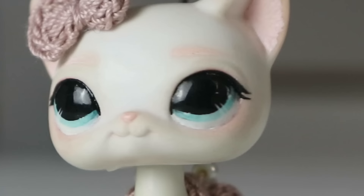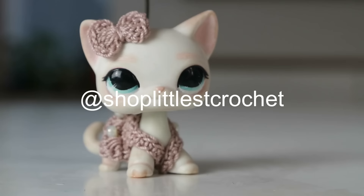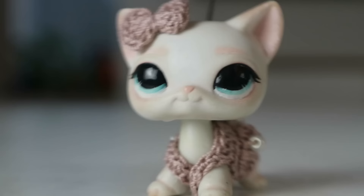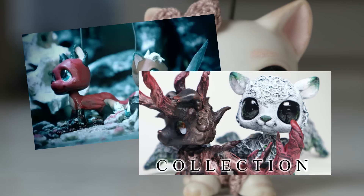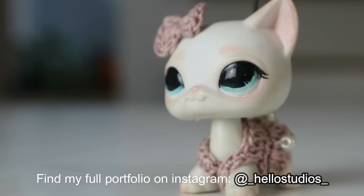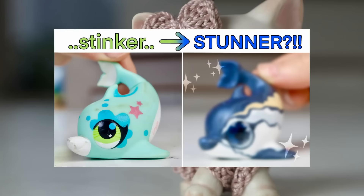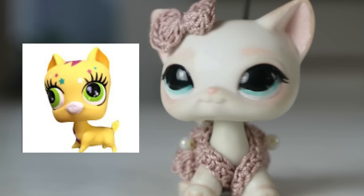Oh, you like this dress? Thank you! It's made by Littlest Crochet on Instagram — please go check out that account. Welcome back, and if you're new, my name is Hello Studios. I'm a long-time LPS customizer who has been customizing since 2017. I've made a plethora of LPS customs over the years — I've lost count. It's kind of like my little hobby and I love doing it.